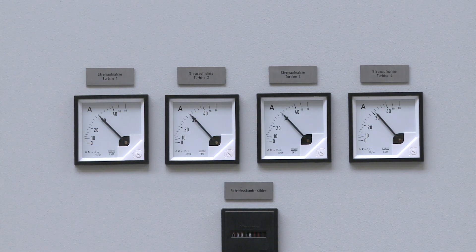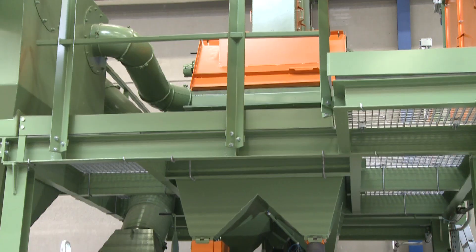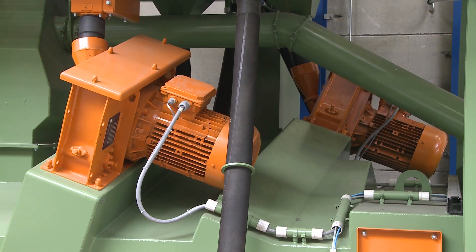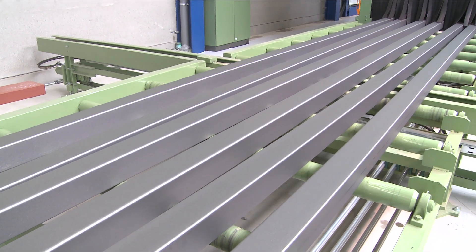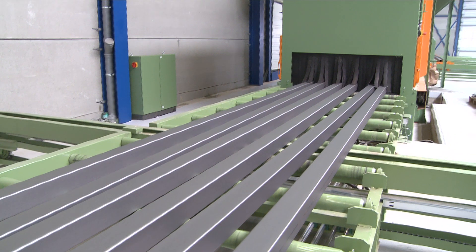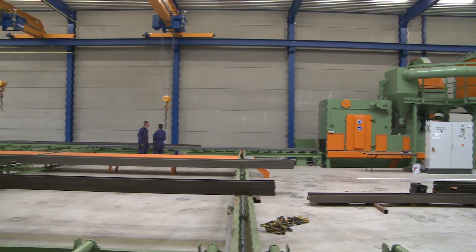A switching threshold detects the presence of the workpieces and automatically starts the turbines. Each of the four high-performance turbines is rated at 15 kilowatts, and the turbines are arranged at staggered angles above and below the blasting zone. The metallically clean workpiece surfaces are achieved using steel shot with sizes ranging from 0.9 to 1.2 millimeters. After blasting, the workpieces leave the exit vestibule in perfect dust-free condition.